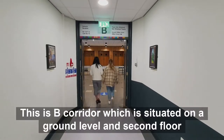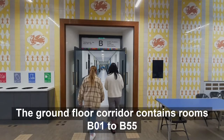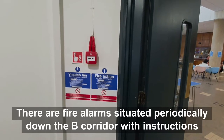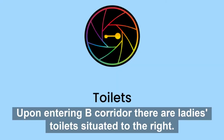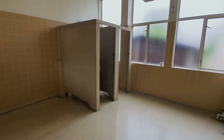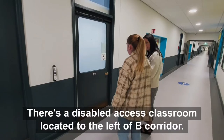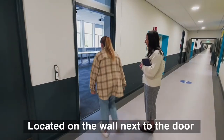B Corridor is situated on the ground level and second floor. The ground floor corridor contains rooms B01 to B55. There are fire alarms situated periodically down the B Corridor with instructions. Upon entering B Corridor there are ladies toilets situated to the right. There is a disabled access classroom located to the left of B Corridor. There is push button access to this room located on the wall next to the door.